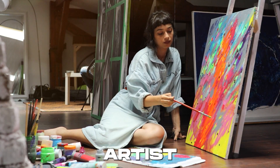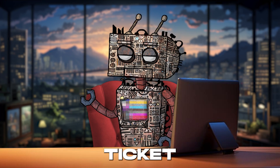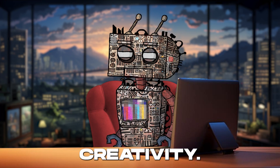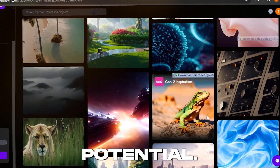So whether you're a budding artist or a seasoned pro, RunwayML.com is your ticket to the future of creativity. Let's dive into this digital wonderland and unleash our creative potential.